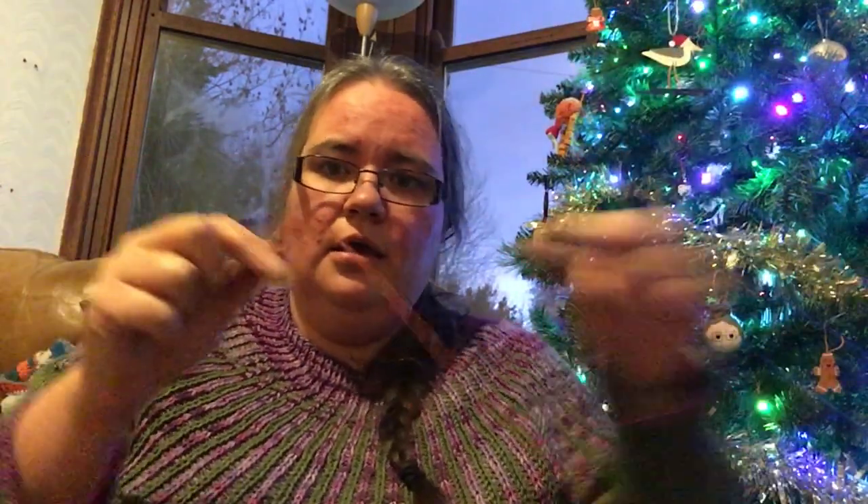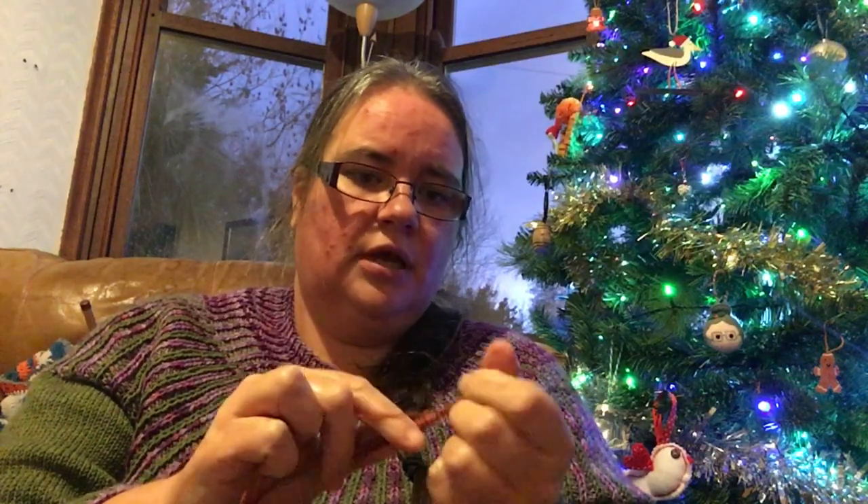I've been asked a few times in these videos what sort of cast on I tend to use. I just use the cast on my gran taught me, which is the thumb cast on — it's kind of a variation on the long tail, because I'm working from a tail of yarn with the main yarn attached to my wool. I find it's a nice stretchy cast on, which you definitely need for socks.